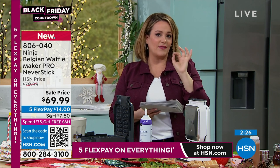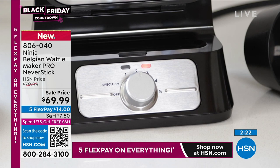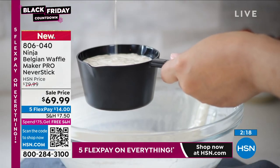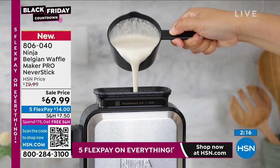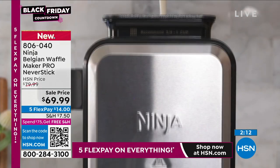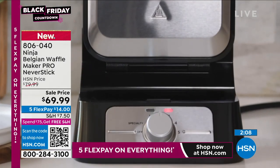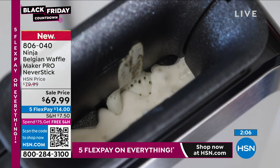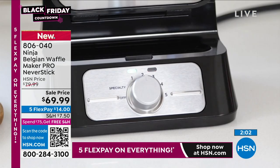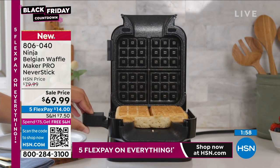It's got five settings. Every product I've ever purchased from Ninja I've been so happy with. I use the multi-toaster — it does everything and it stands up. I use it three or four times a day, and that is not a gross exaggeration. I love all my Ninja products. And by the way — extended holiday returns, so if you find this out there you're not going to get the five flex pay. You only have to pay the first $14 right now.